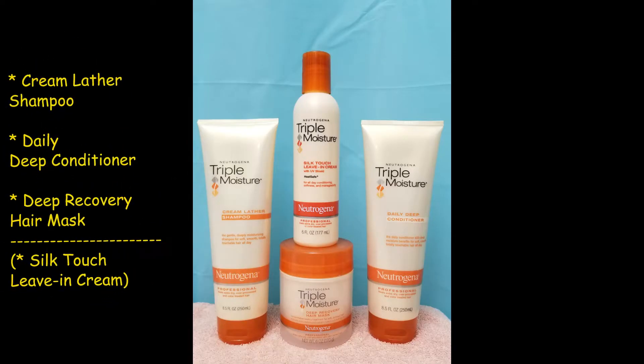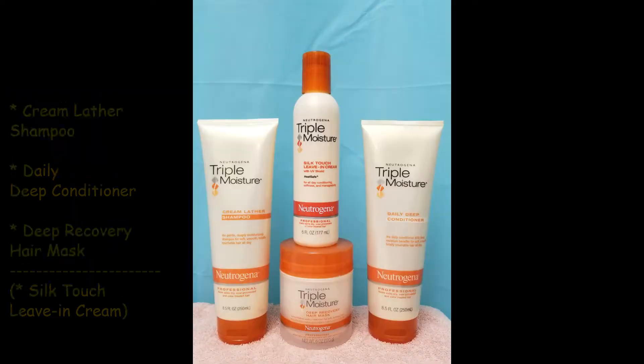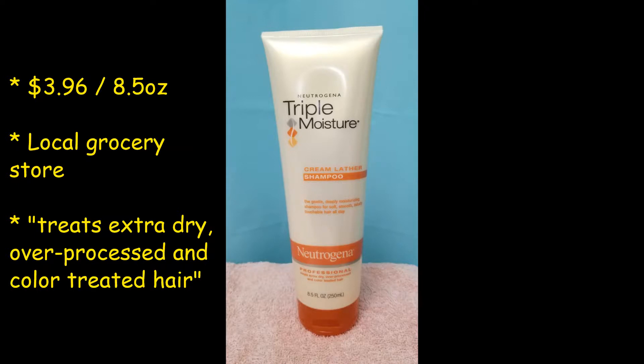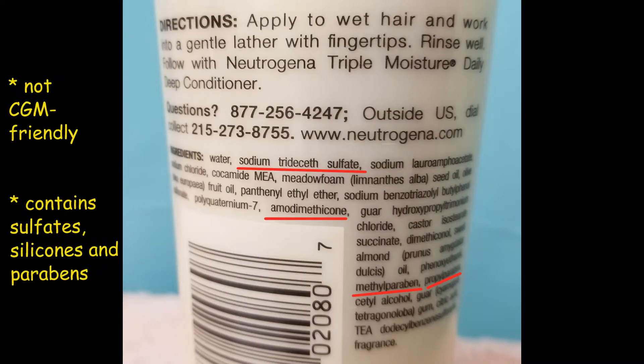For my hair wash day products, I have the cream lather shampoo, the daily deep conditioner, the deep recovery hair mask, and the silk touch leave-in cream from the Neutrogena Triple Moisture line. I've never tried these products before, so I'm excited to see how they work. I got the shampoo for just under four dollars for eight and a half ounces at my local grocery store. It says it treats extra dry, over-processed, and color-treated hair and is supposed to be a moisturizing shampoo. All of this line has the same three oils: olive, meadowfoam seed, and sweet almond oils. None of this line is curly girl method friendly — the shampoo actually has sulfates, silicones, and parabens.